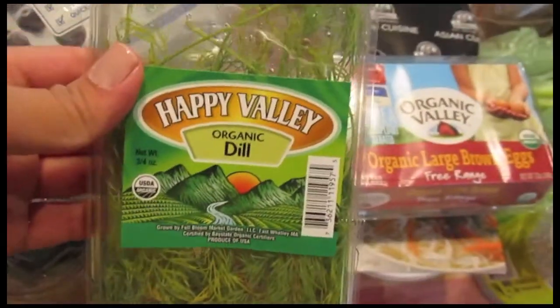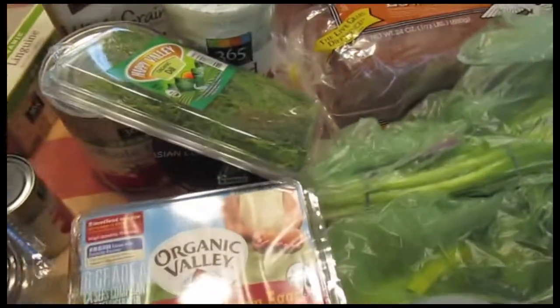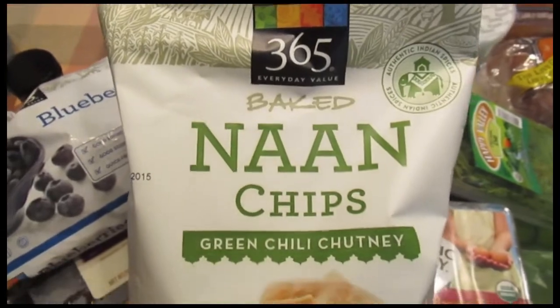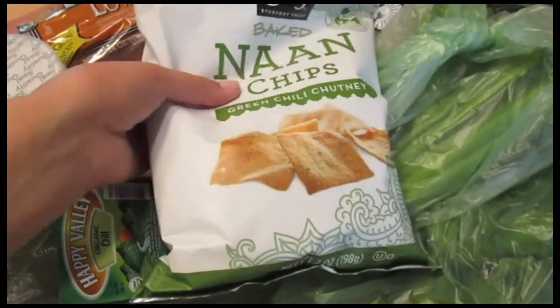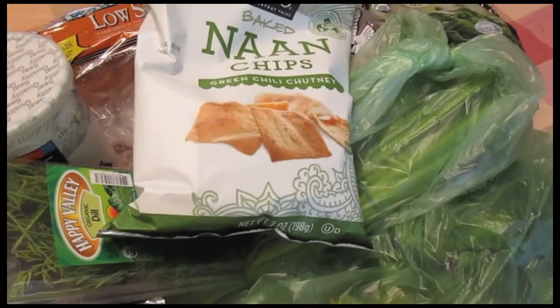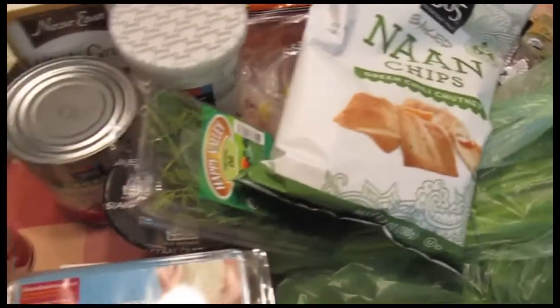I got Happy Valley Organic Dill. And I got my favorite chips ever — these are the 365 Baked Naan Chips in Green Chili Chutney. We already went through the other ones, and there's probably only half left in the bag. I packed them for Sal for work and his co-workers always steal them, so we're always running out — that's why I got another one.